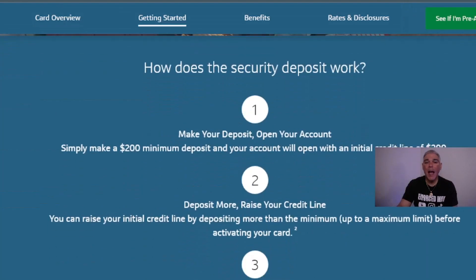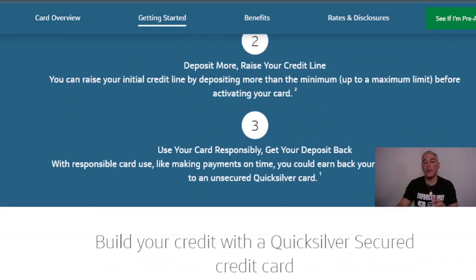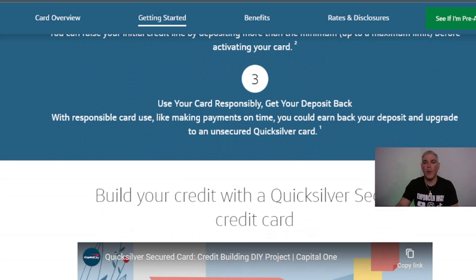Here is how the security deposit works. First, make a $200 minimum deposit and your account will open with an initial credit line of $200 — or more, up to $1,000. You can increase your initial credit line by depositing more than the minimum, up to the $1,000 maximum limit — but this must be done before activating your card.